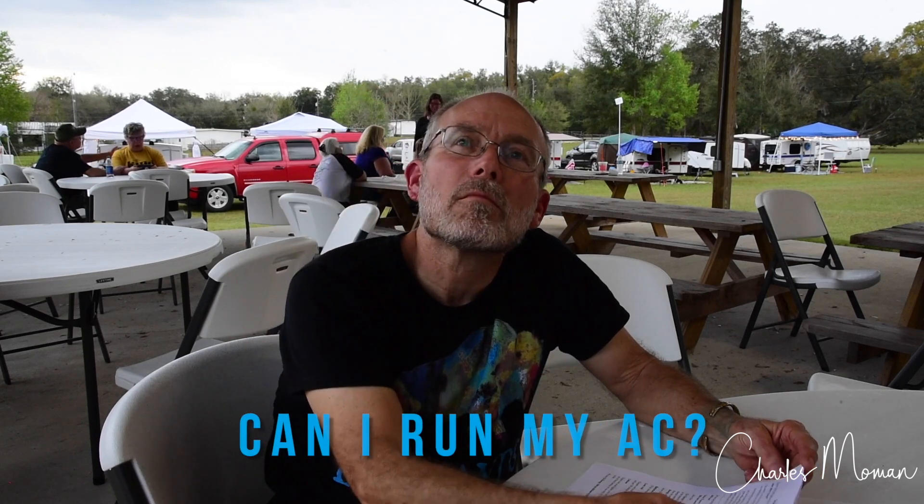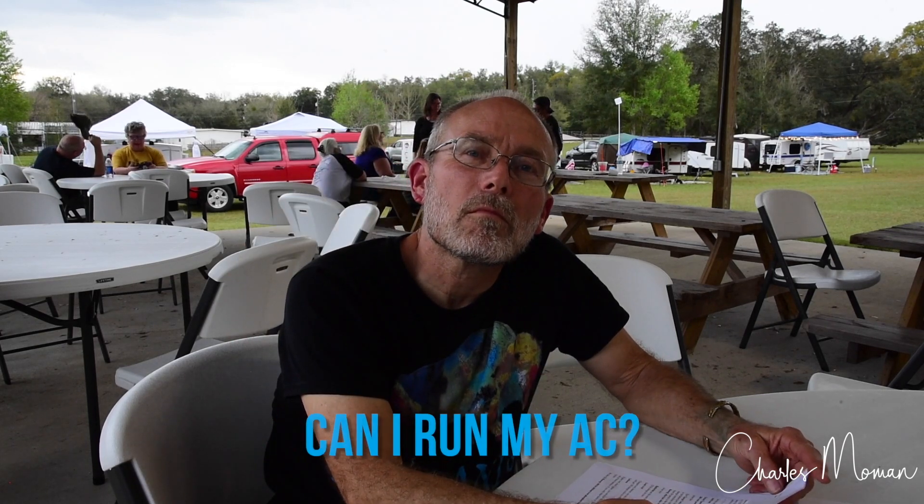Timmy and I yesterday did a portable power, solar power seminar, and we had common themes but we both went in different directions on some items, but I think they fit together real well. So Timmy's going to do his presentation right now. Take it away.